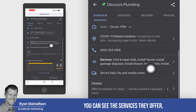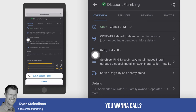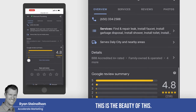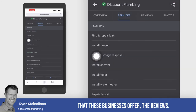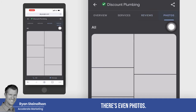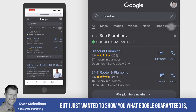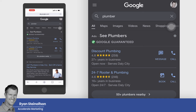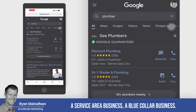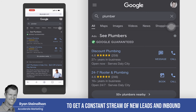You can see the services they offer, tap to call, and all the reviews. There are even photos. This is why it's so powerful. It's pretty simple — I just want to show you what Google Guaranteed is. It's a way for service area businesses, blue collar businesses, to get a constant stream of new leads and inbound phone calls. That really is what Google Guaranteed is.